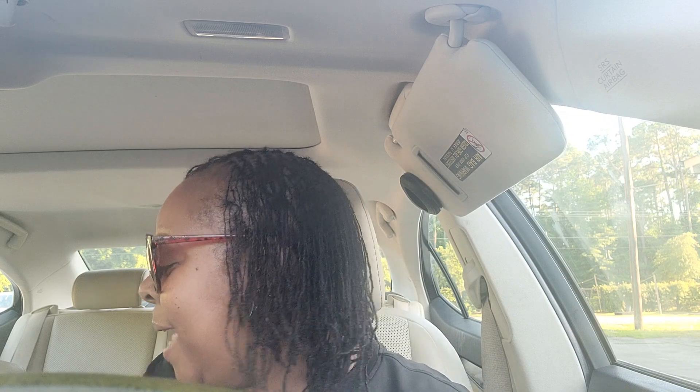Hey, hey everybody. Happy Health and Wellness Wednesday. I went to Aldi's, so let's see what's in my bag. I went to Aldi's a few days ago so that I could get some healthy snacks and some healthy breakfast items. So I'm going to show you what I got.